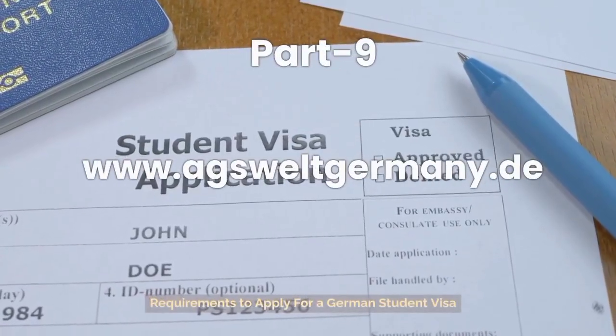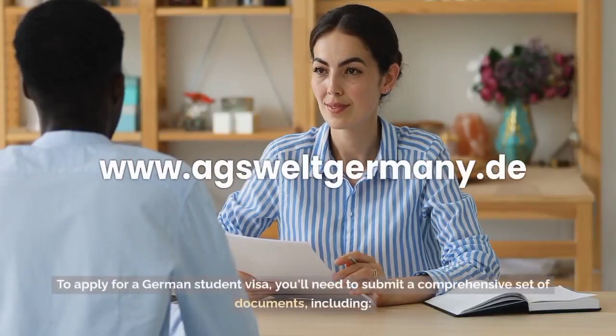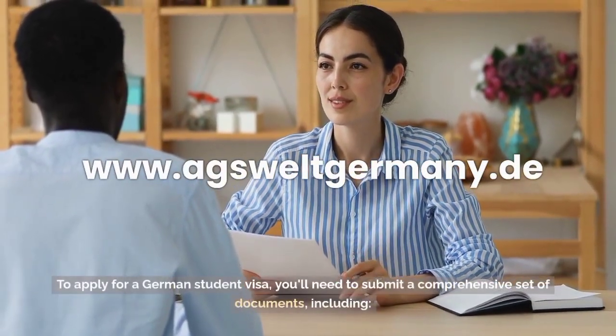Requirements to apply for a German student visa. To apply for a German student visa, you'll need to submit a comprehensive set of documents, including: